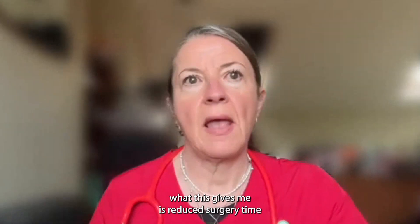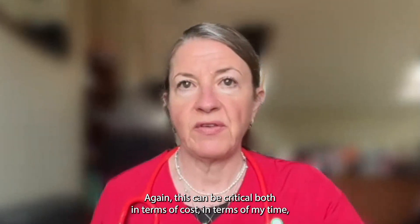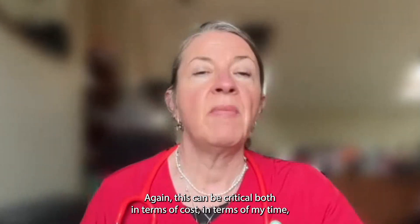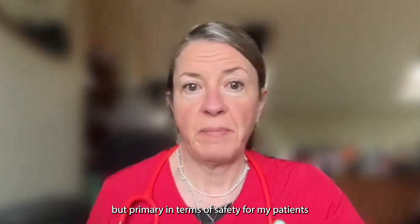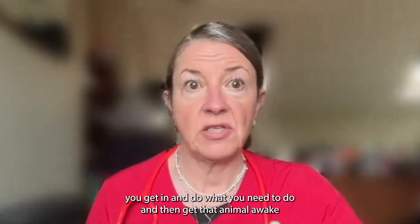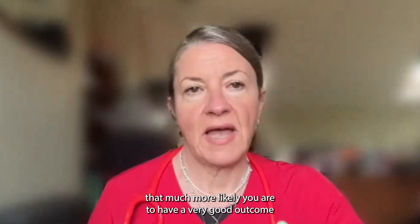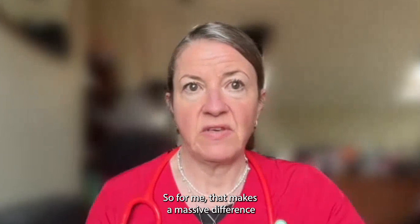What this gives me is reduced surgery time. This can be critical both in terms of cost and my time, but primarily in terms of safety for my patients. Certainly with these very tiny animals, the more rapidly you get in, do what you need to do, and then get that animal awake, the much more likely you are to have a very good outcome. So for me, that makes a massive difference.